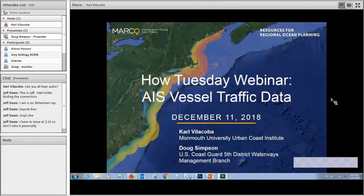Good afternoon, everybody. I'm Carl Villikova of the Monmouth University Urban Coast Institute and the Mid-Atlantic Ocean Data Portal team. Thanks for joining today's How Tuesday webinar on the Portal's Automatic Identification System, or AIS, vessel traffic maps.